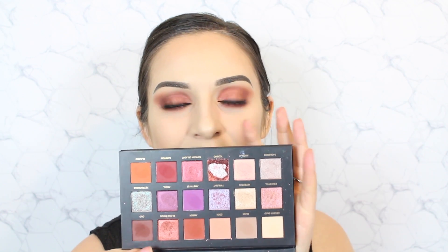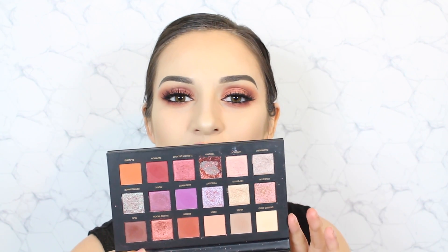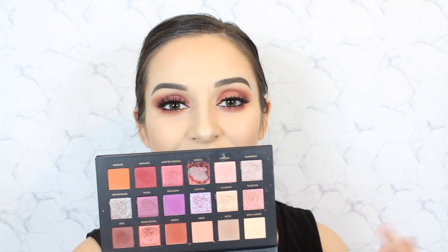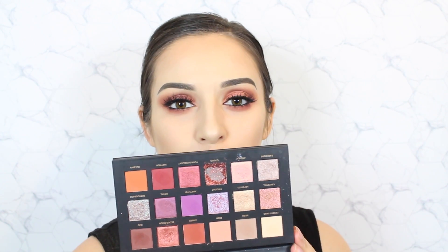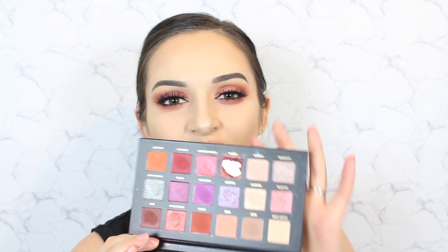Please excuse that shade there — we had a little bit of a problem towards the end of the video. The palette itself contains 18 shades; there are a range of mattes and shimmers, a few duochrome shades, and one pressed glitter shade which unfortunately happens to be that damaged one. The palette launches on sephora.com and shophudabeauty.com on September 18th. I'm unsure when it gets released on Sephora NZ as they do seem to be a little bit behind, but if you're interested in picking it up on launch day you can definitely order from shophudabeauty.com.